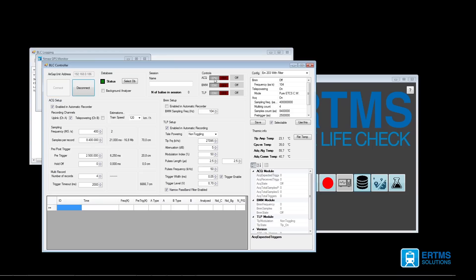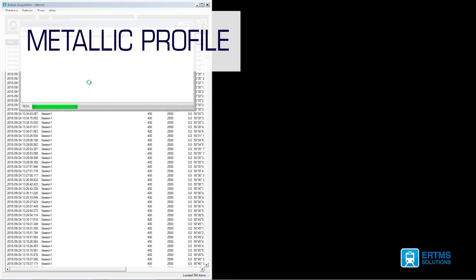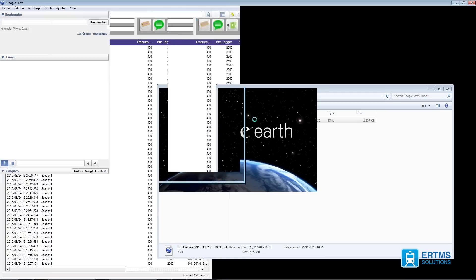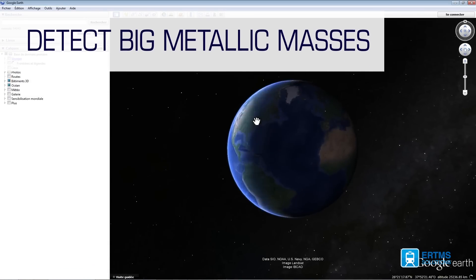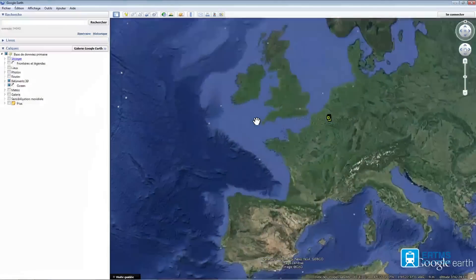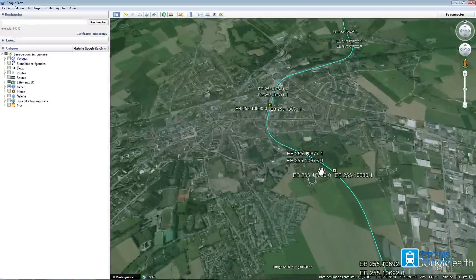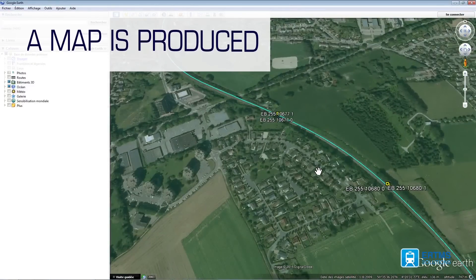It is also capable of measuring the metallic profile of the whole track. This metallic profile is used to detect potential large metal masses that might trigger balise reading failures in some ATP systems. Once the network has been checked with the Balise LifeCheck, a map of the large metal masses is produced by the tool.